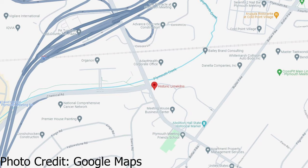Hi everyone, this is Karen from the Historical Society of Montgomery County, Pennsylvania. In this video we're going to head down to the Plymouth Meeting Township area. Those of you who may live in Plymouth Meeting or neighboring townships may be familiar with this location on Germantown Pike near the intersection of Chemical Road.